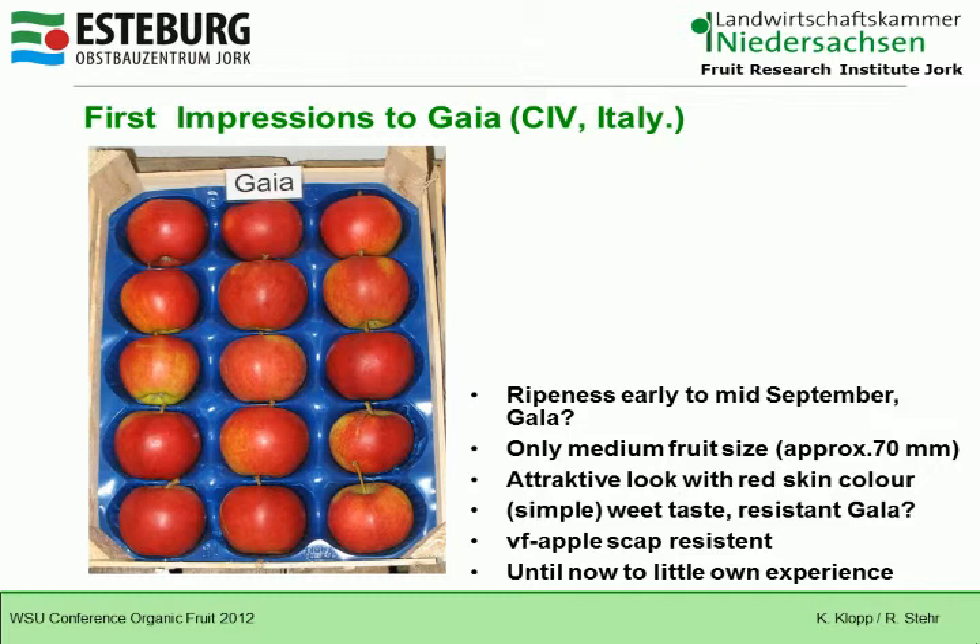The third one is Galiva — this is an impression variety. It ripens like Golden Delicious and has a medium fruit size with early and regular yields, which is what you'd hope for, though we don't have full experience yet. It has a medium red color on a yellow base color.